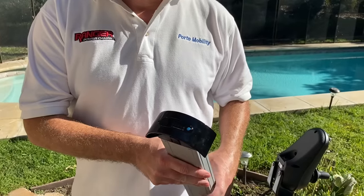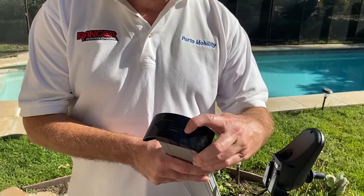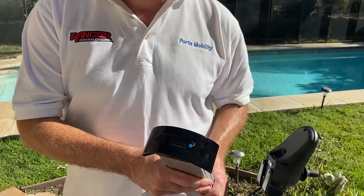Other than the joystick, you can also check the battery level by pressing this little blue button, which will indicate how much charge the battery has.